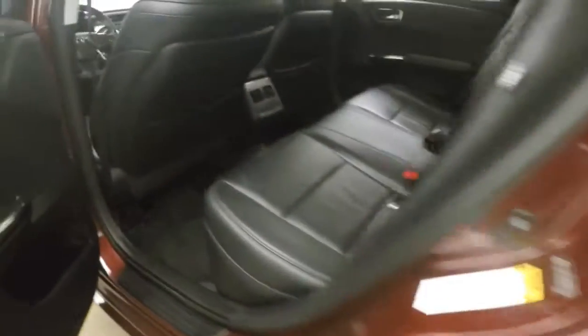There are nice alloy wheels. The interior is in great shape and it's black leather.